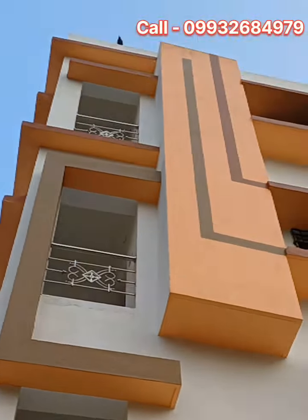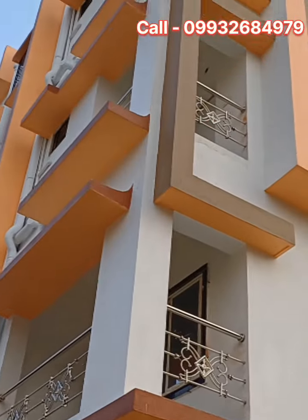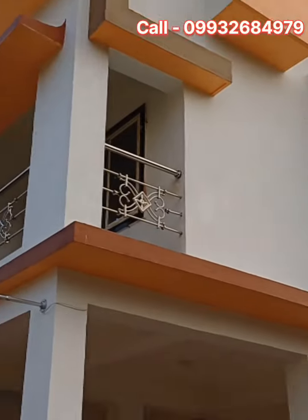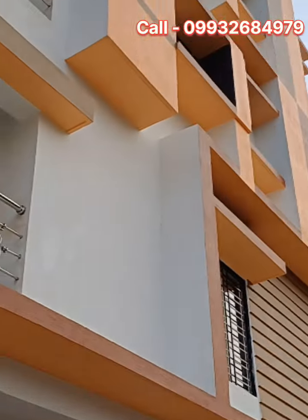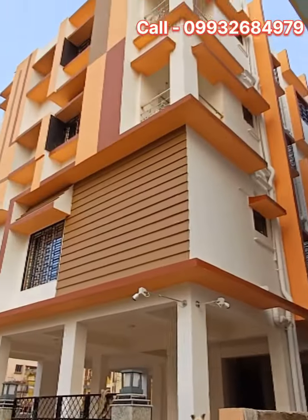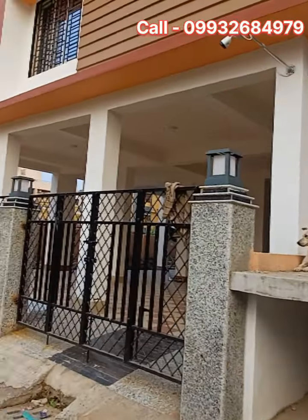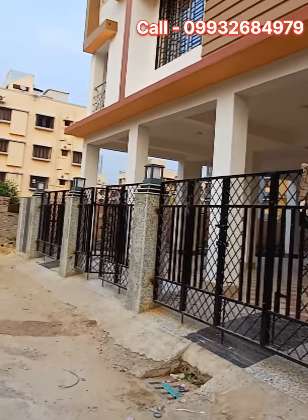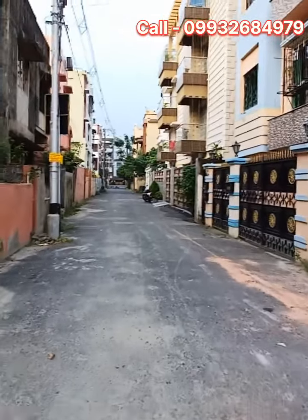Outside the building, the quality is excellent. The granite finish is of higher grade. The main road is 20 feet wide.